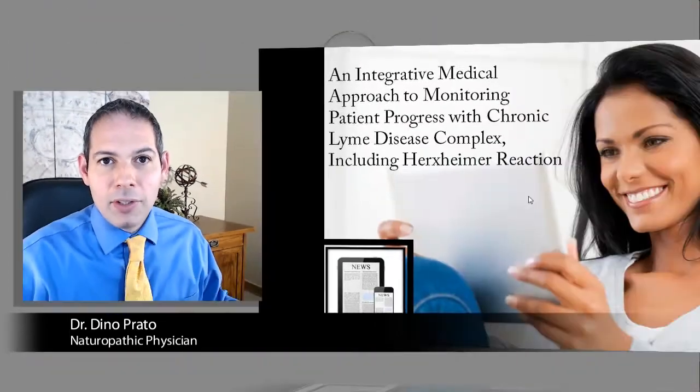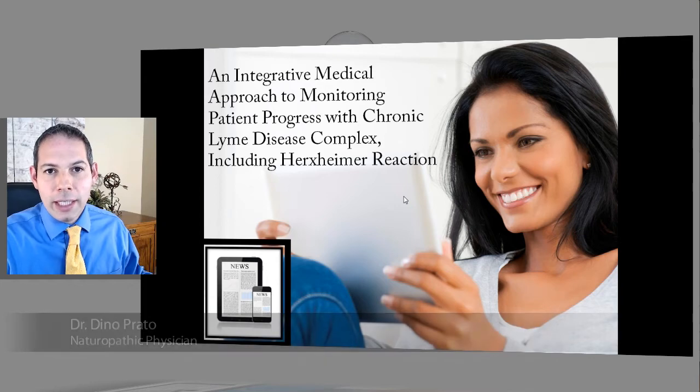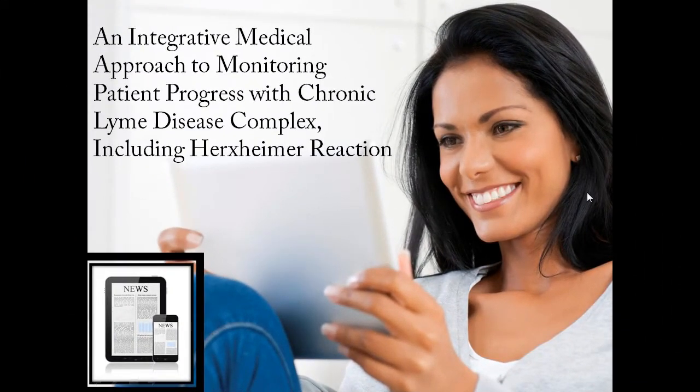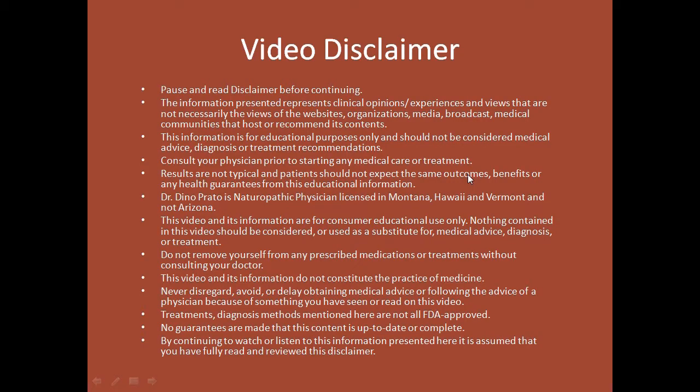Thank you for joining me today. We're going to be talking about how do you monitor success when you're treating chronic Lyme disease, fibromyalgia, and autoimmune diseases. This is really important because monitoring success can be a problem. Before we get started, I'm going to recommend stopping and pausing and reading our disclaimer.